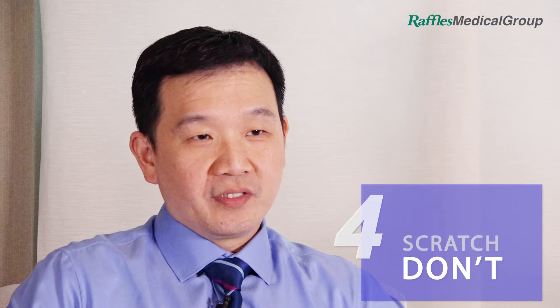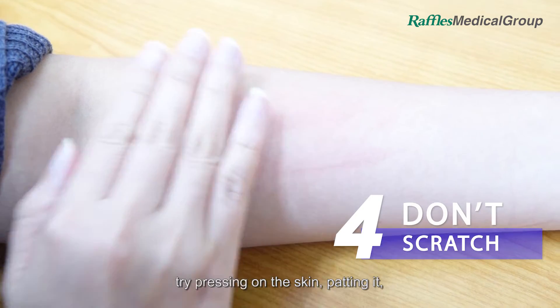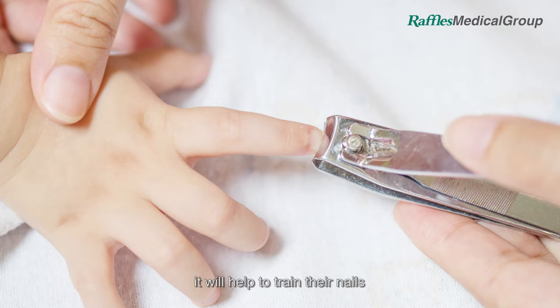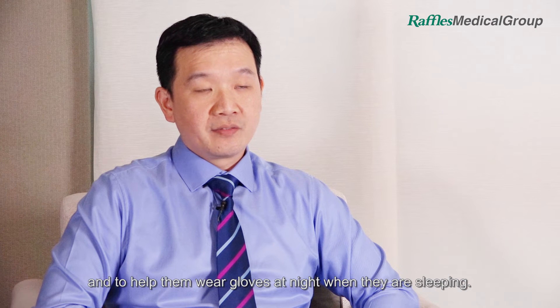Don't scratch. Now, easier said than done, but instead of scratching when you itch, try pressing on the skin, patting it, or using ice to provide relief. Cover the itchy area if you can't keep from scratching it. For children, it would help to trim their nails and to have them wear gloves at night when they're sleeping.